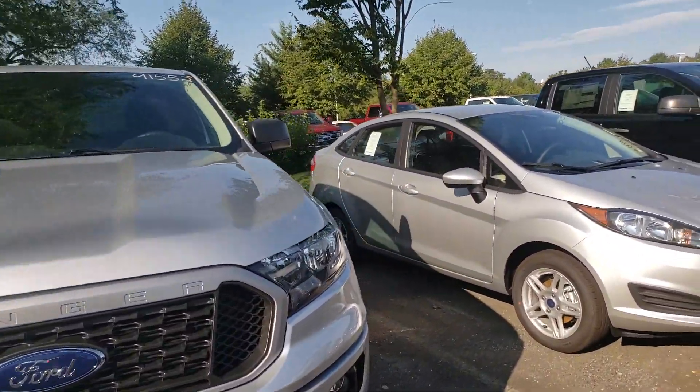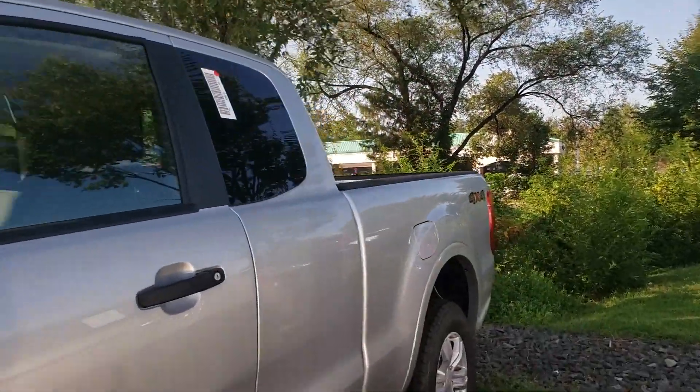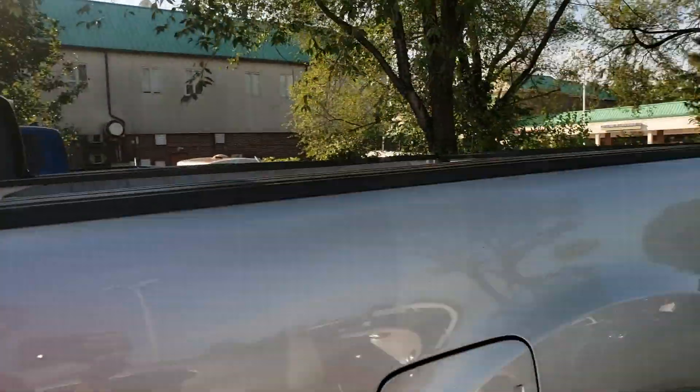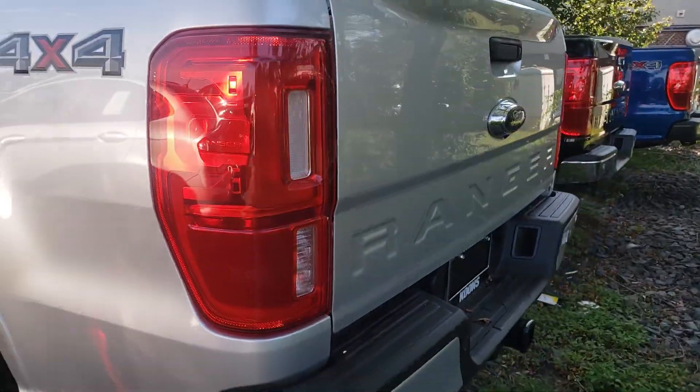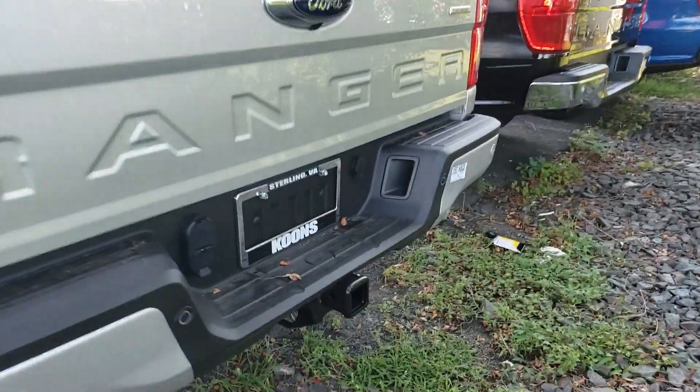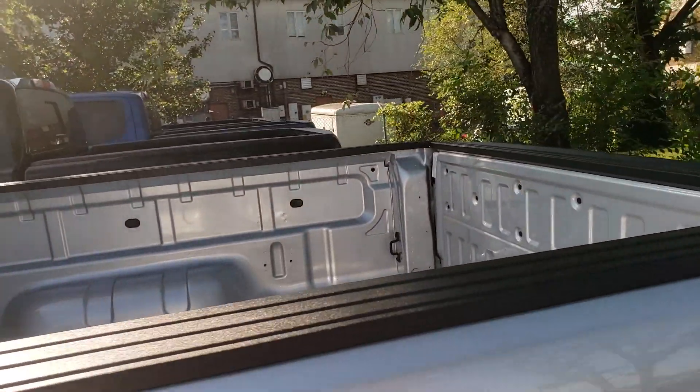It's going to come with the blind spot indicators in the side mirrors as well as the trailer towing. As you can see here in the mirrors, this light here is going to be your blind spot indicator, and of course it also has the blind spot monitoring back here for your towing. This does have the tow package on there so you can tow up to 7,500 pounds. Nice six-foot bed here, four-wheel drive of course.